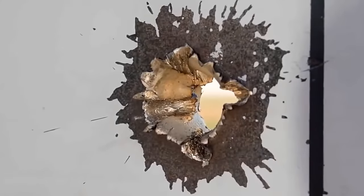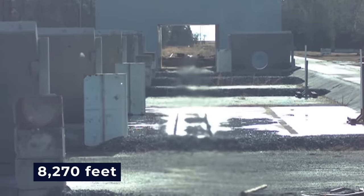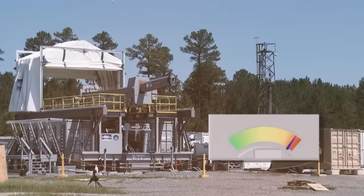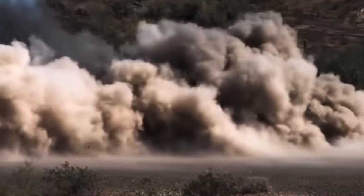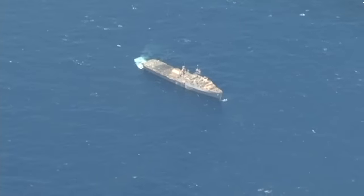During these tests, a rail gun achieved a staggering velocity of 8,270 feet per second. This mind-boggling speed not only defied conventional expectations, but also highlighted the potential of rail guns to deliver devastating impact over vast distances. The world watched in awe as these projectiles hurtled through the air with pinpoint accuracy and unparalleled force.